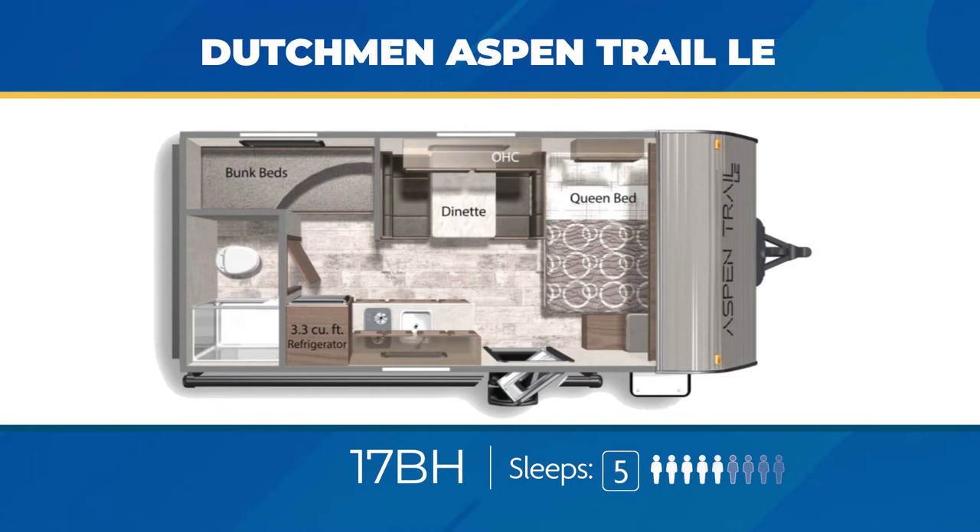The Aspen Trail LE is very family oriented, hence the bunkhouses. The 17BH is a single axle entry bunkhouse with a classic look, stacked twin bunks, corner queen bed, and convertible dinette. The 17BH is easily towable by trucks and most SUVs and can sleep up to five.